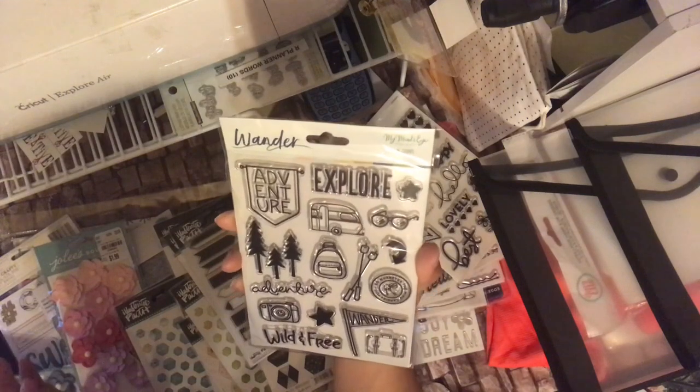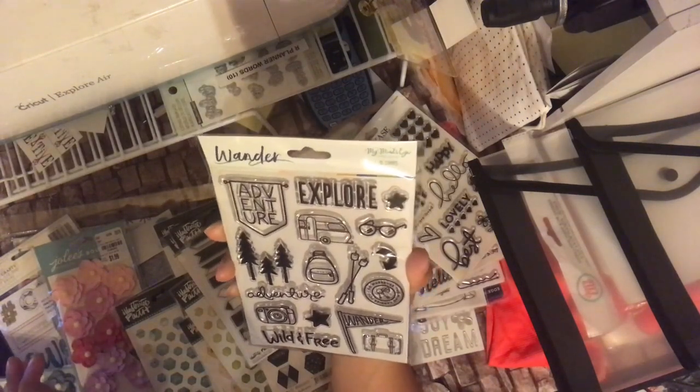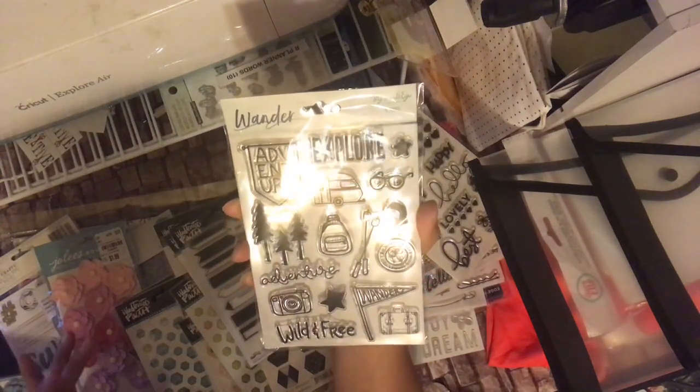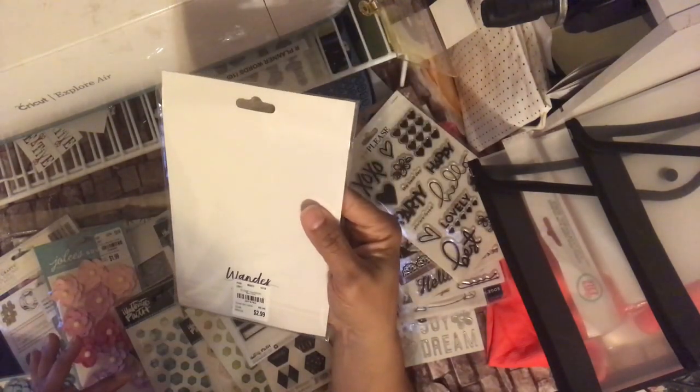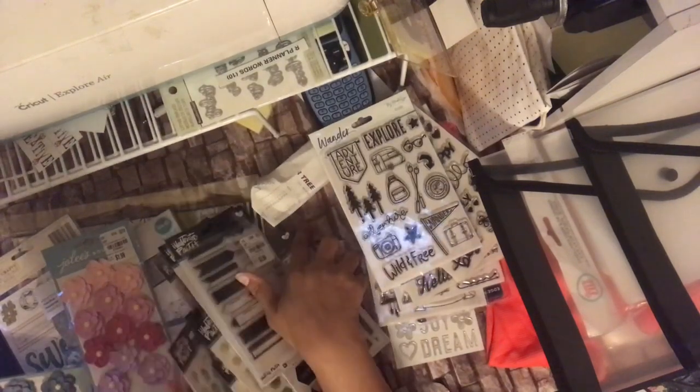And they did have the Wander — they had it in a 6x6 and a 12x12. It's My Mind's Eye. It says Adventure Explorer, Wonder Wild and Free. 207-4182. I may have that one — I may have to take that back.